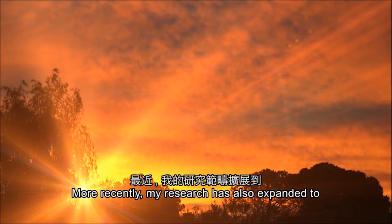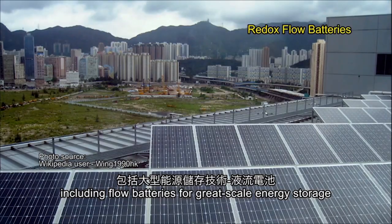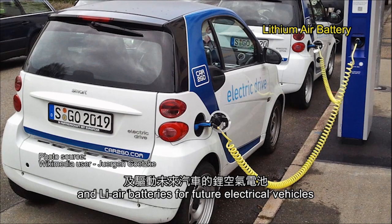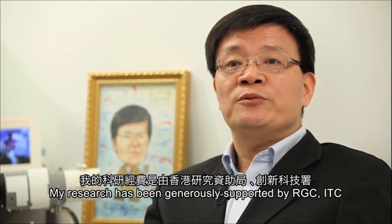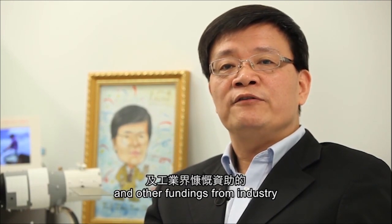More recently, my research has also expanded to other types of renewable energy conversion technologies, including flow batteries for grid-scale energy storage and lithium-ion batteries for future electric vehicles. My research has been generously supported by RGC, ITC, and other funding from industry.